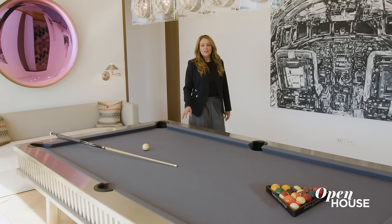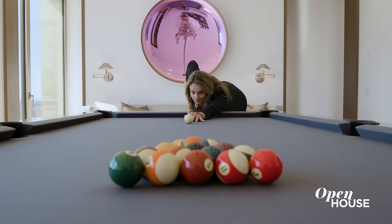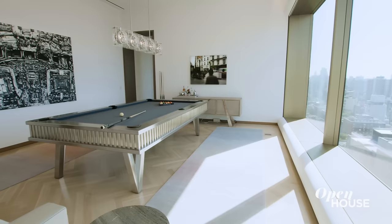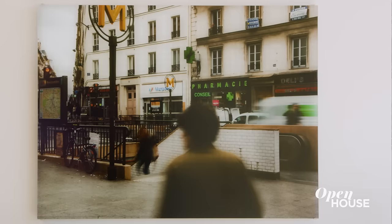There are gaming rooms that up your game, and this would be one of them. Large enough to hold a pool table, and intimate enough to host a nice cozy evening. And this room also has enough wall space to showcase your art collection.